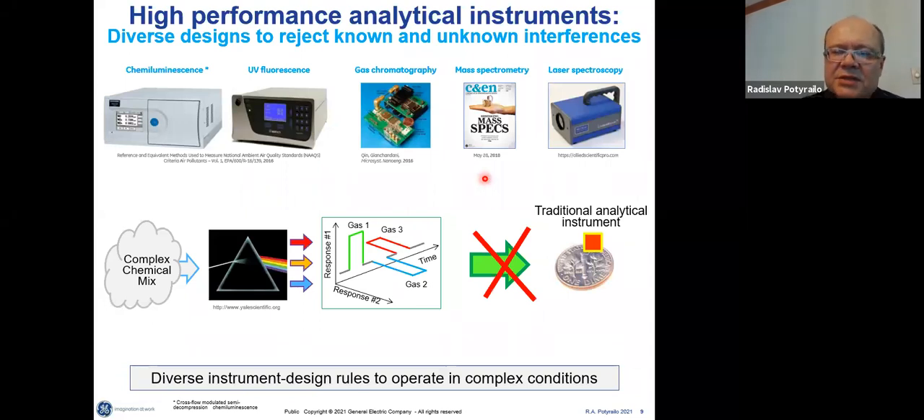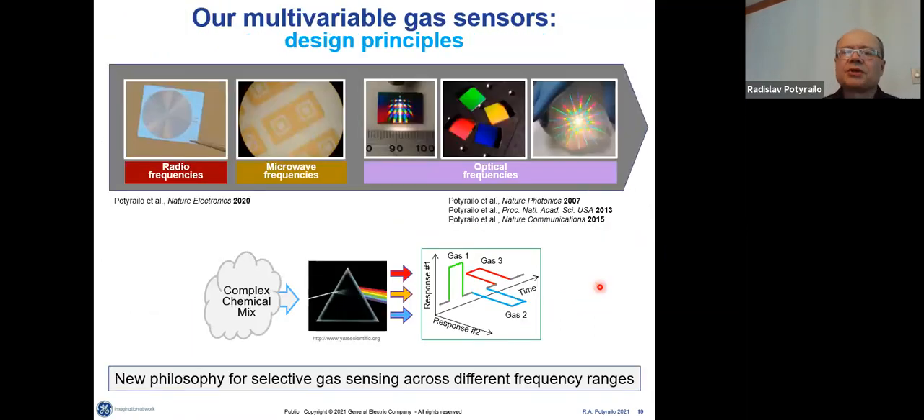Looking at how large analytical instruments are designed, they are not afraid of complex chemical environments — they have independent outputs in their response. Those independent outputs help push the responses to different gases of interest and interferences into different directions. Unfortunately, the laws of physics and electronics prevent infinite miniaturization, so something else must be brought into design principles to continue miniaturization without sacrificing accuracy.